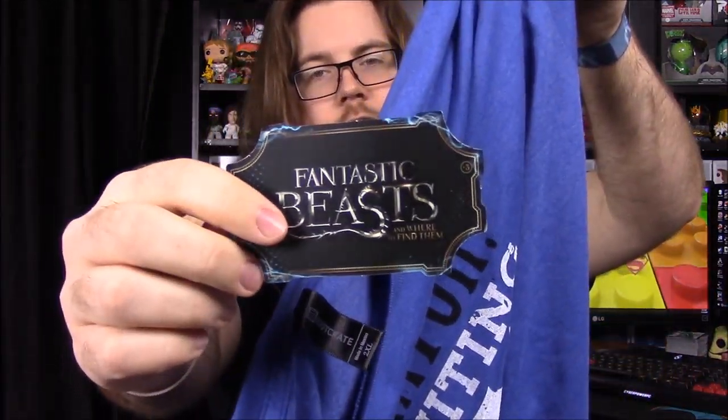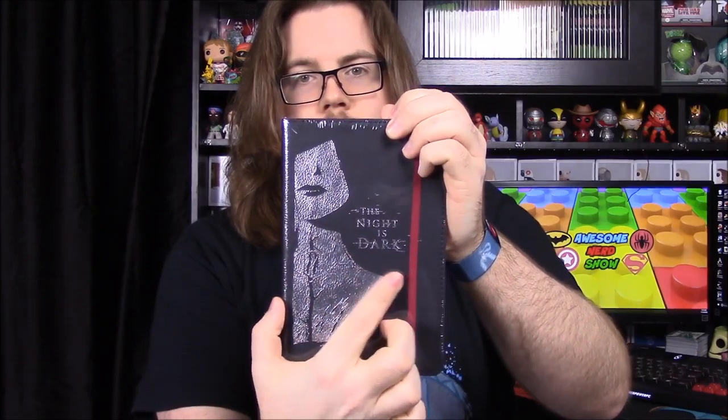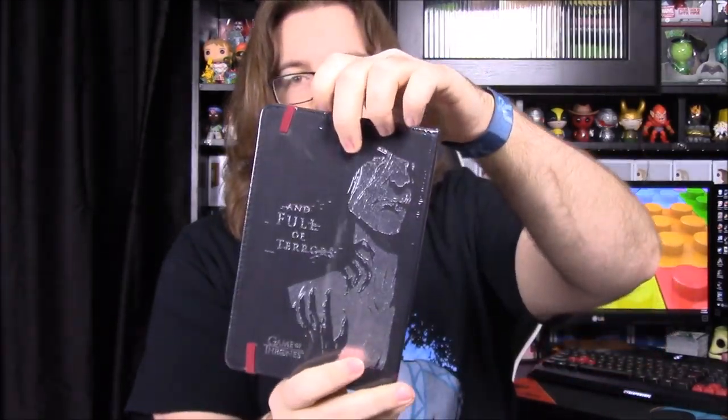Next up we have a book of some sort — it says 'The Night is Dark and Full of Terrors' and it's Game of Thrones themed. Not exactly sure what this depicts, unless it's the Red Lady — the Red Witch from the show — because on the front she looks young with a necklace on, and on the back it's a wrinkly old person.